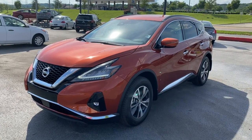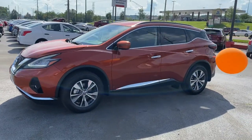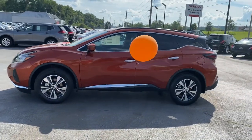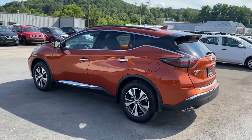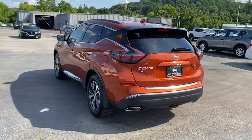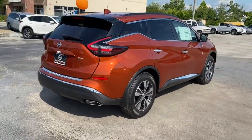Can you see yourself in the 2021 Nissan Murano? Enjoy a view of this Nissan Murano, the sophisticated mid-sized crossover that prioritizes comfort and leverages a suite of advanced tech to keep you safe, connected, and entertained. The following are some of this vehicle's highlighted options.